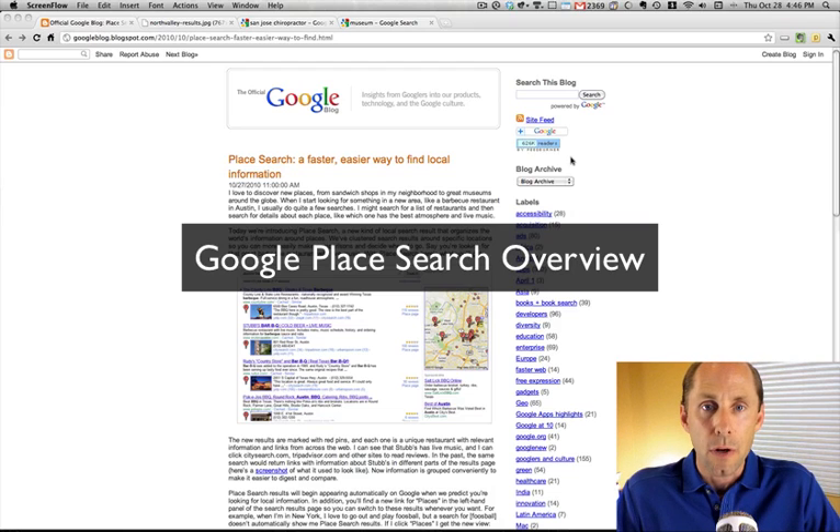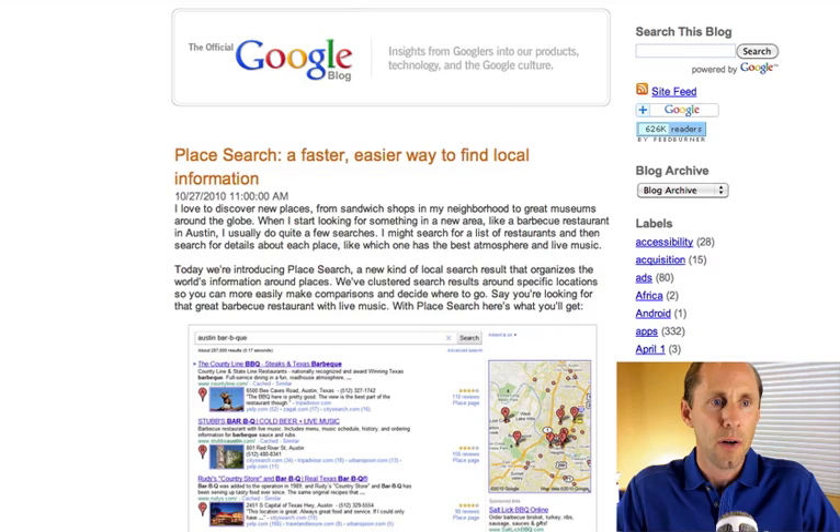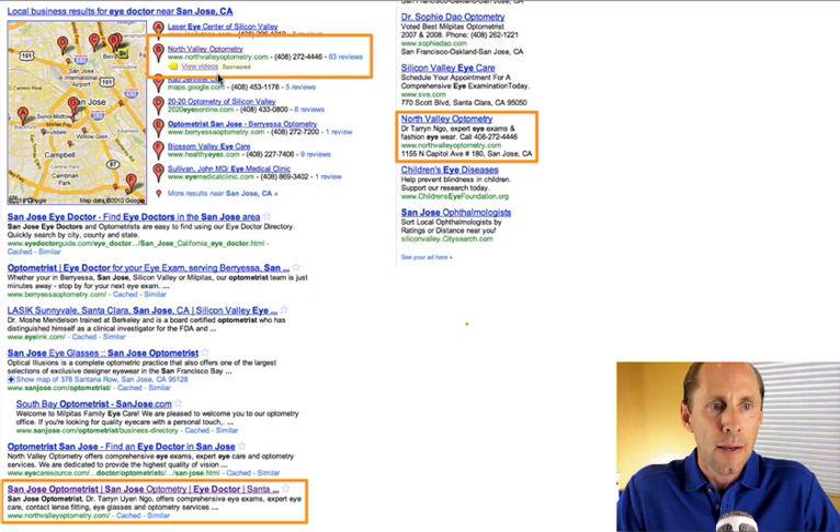Don Campbell here, and you may have noticed that Google has completely changed the way that it's displaying local search results. It's being rolled out all over right now, just started yesterday, and they're moving away from what we know affectionately as the Lucky 7 pack, where you get the top seven listings for a location with the map on the left, organic results down below, and the paid ads on the right.